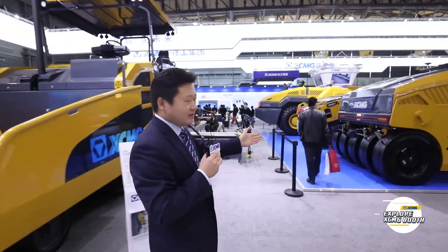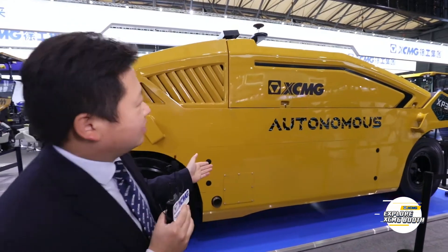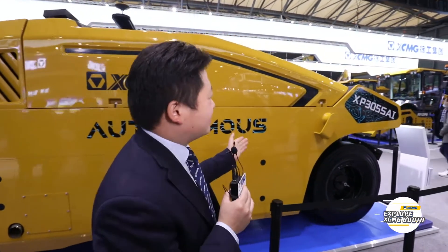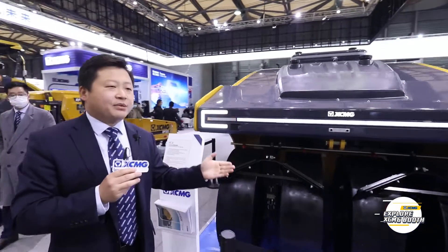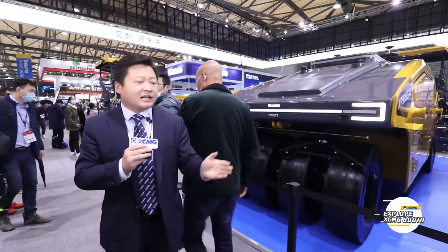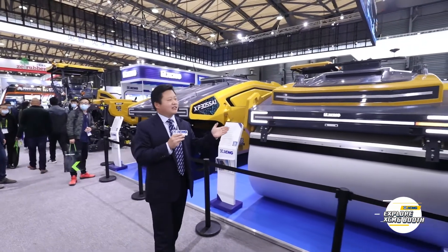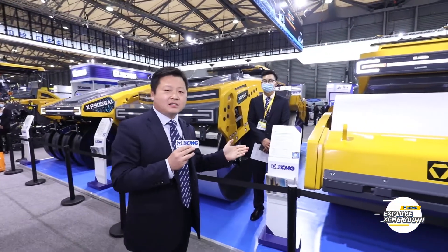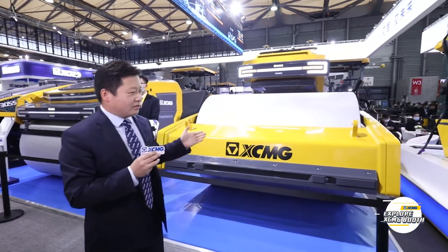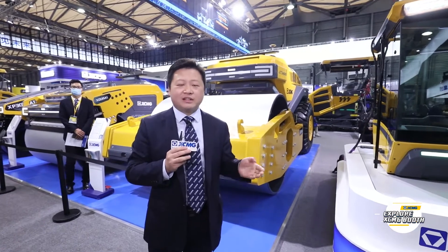Here is the exhibition of our rollers. At bauma China, we also launched a series of autonomous-driving rollers. This is a demonstration of the core technology of XCMG, leading a step ahead in autonomous driving. At present, XCMG's autonomous rollers have been used in many domestic construction sites. We wish that XCMG's autonomous rollers will be applied to other countries in the future. Okay, the next station is 5G. Thank you and see you later.